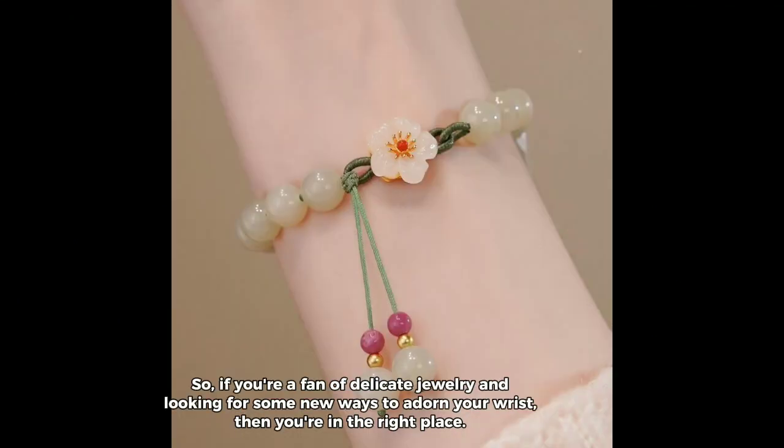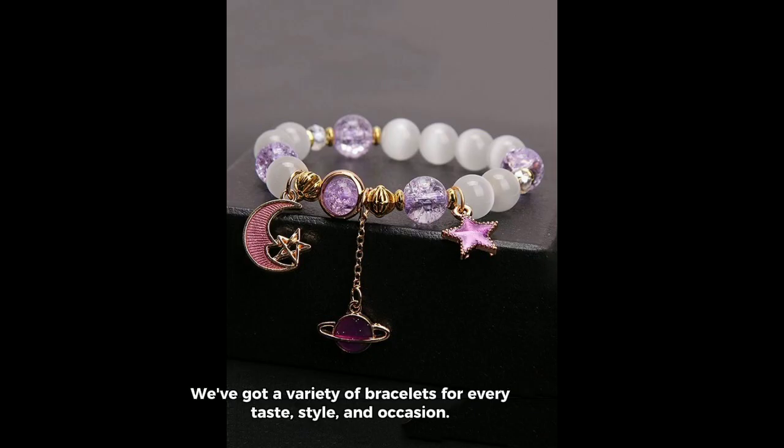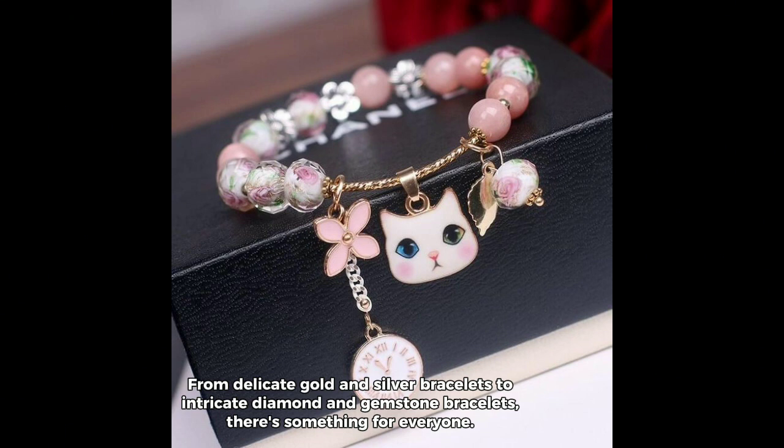So, if you're a fan of delicate jewelry and looking for some new ways to adorn your wrist, then you're in the right place. We've got a variety of bracelets for every taste, style, and occasion — from delicate gold and silver bracelets to intricate diamond and gemstone bracelets. There's something for everyone.